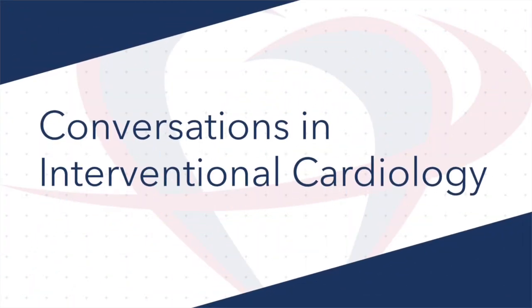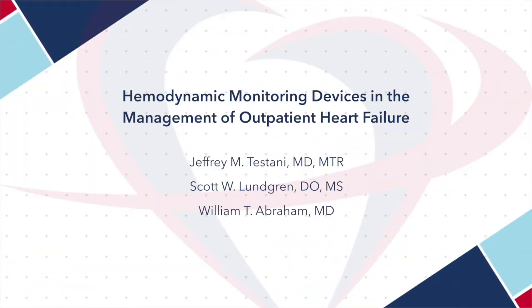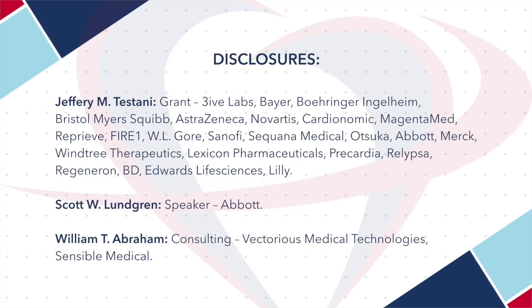My name is Jeff Testani. I am a guest editor for the JSCAI special edition on transcatheter interventions for chronic heart failure. I'm also associate professor of medicine at Yale. I'm honored to represent JSCAI and Dr. Alexander Lansky, editor-in-chief. You can find us online at jscai.org or follow us on X, formerly known as Twitter, at @myJSCAI. JSCAI is the home of all the official SCAI documents.